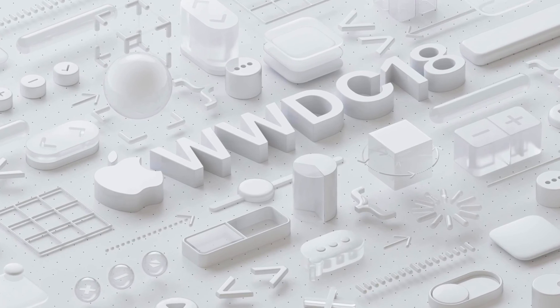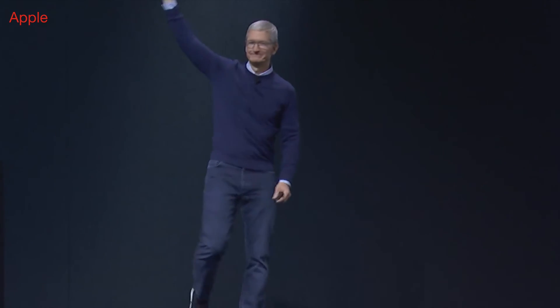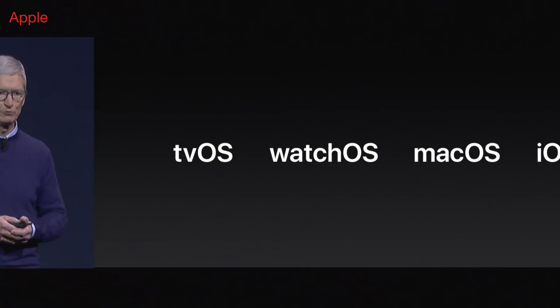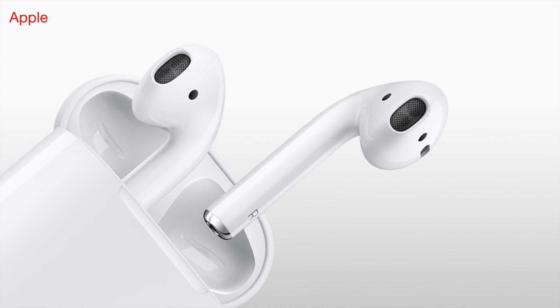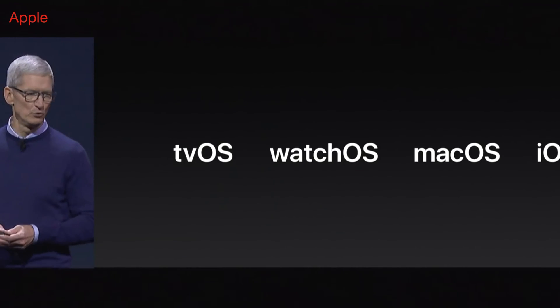Every year, Apple organizes its Worldwide Developers Conference where developers meet from all around the globe and Apple unveils its upcoming software — whether that is the upcoming iOS version, upcoming WatchOS, Apple TVOS, or MacOS. And now Apple has two more devices to deal with: AirPods and HomePods. Fingers crossed, but who knows — Apple might unveil new software for these as well.